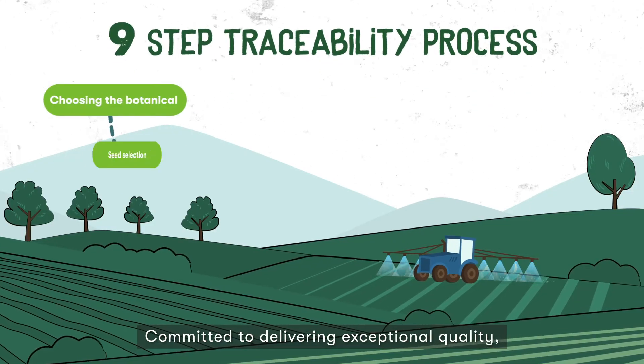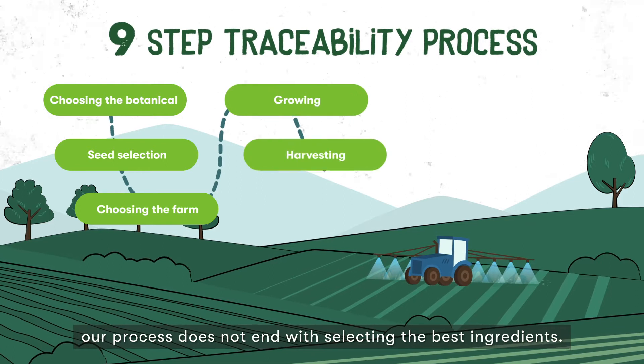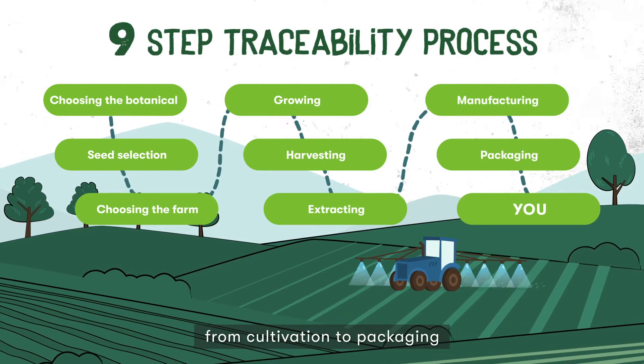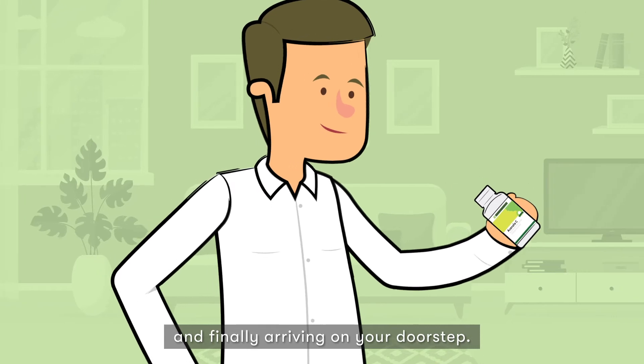Committed to delivering exceptional quality, our process does not end with selecting the best ingredients. We make sure to track and document every tiny detail that these ingredients go through, from cultivation, to packaging, and finally, arriving on your doorstep.